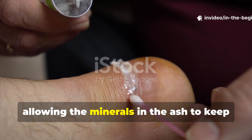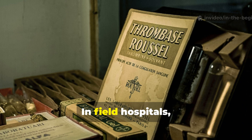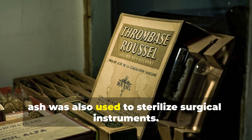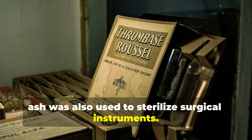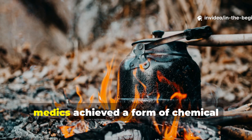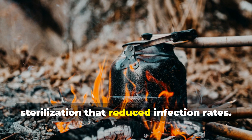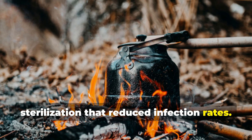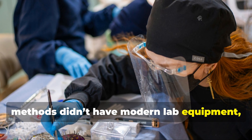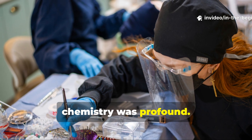The fat helped seal the wound and prevented the mixture from drying out too quickly, allowing the minerals in the ash to keep working beneath the surface. In field hospitals, when soap was unavailable, ash was also used to sterilize surgical instruments by boiling them in an ash-water solution. Medics achieved a form of chemical sterilization that reduced infection rates. Even though the men who used these methods didn't have modern lab equipment, their understanding of practical chemistry was profound.